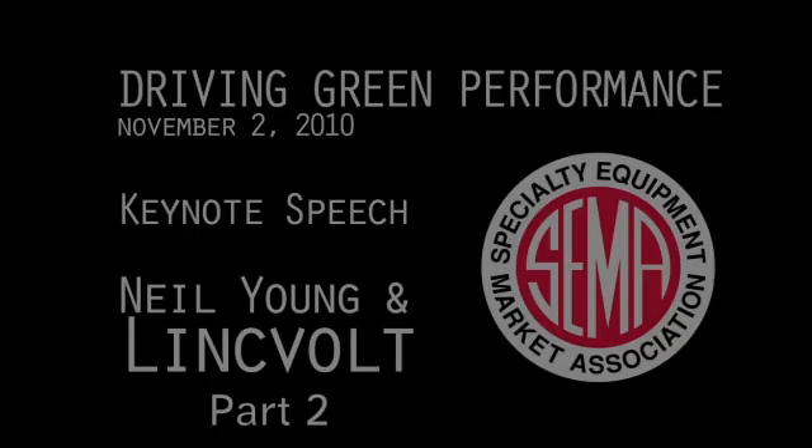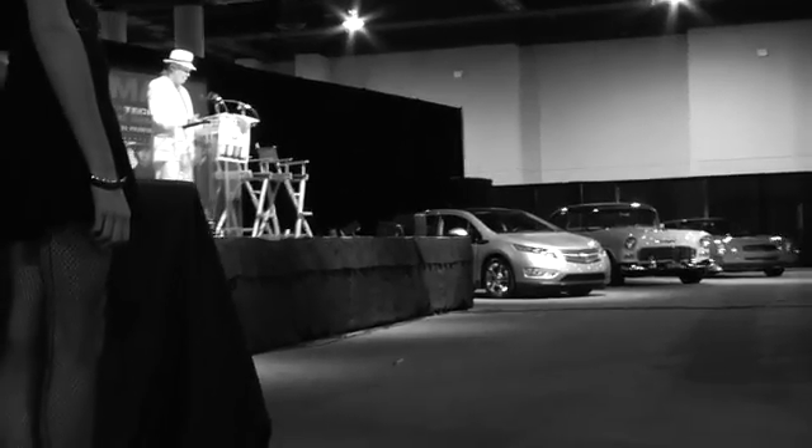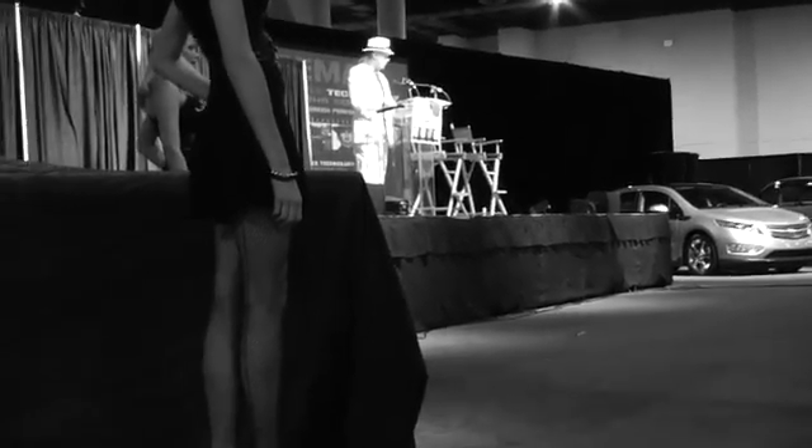LinkVolt, even with that fuel, passes the partial zero emissions vehicle standard for California with flying colors.